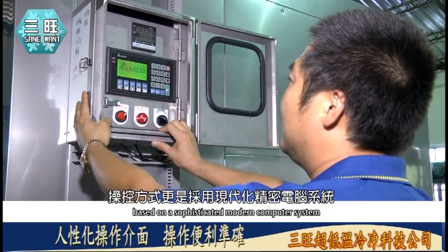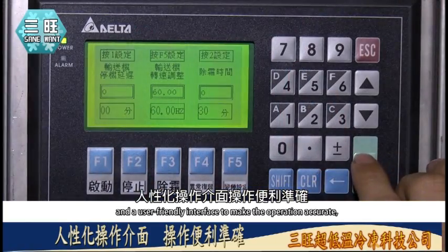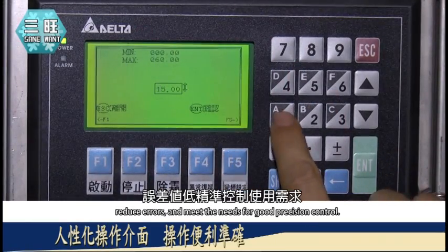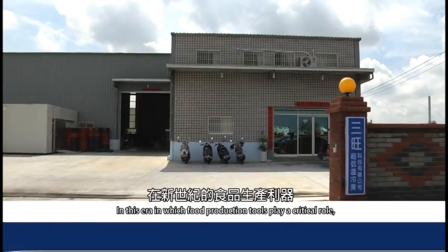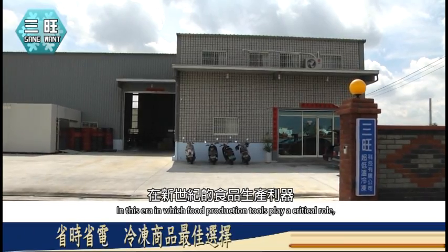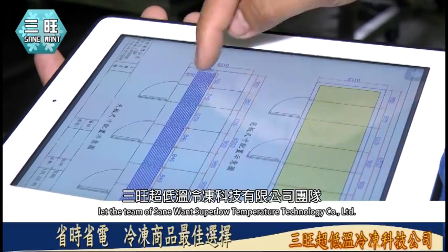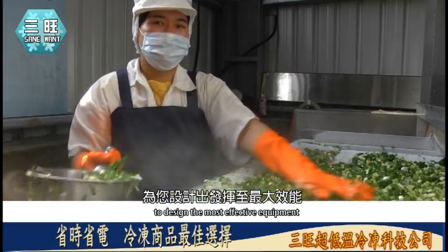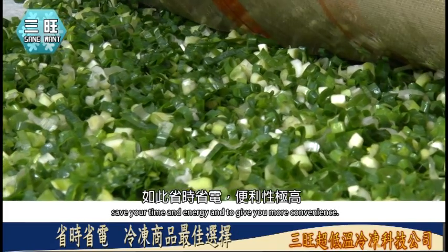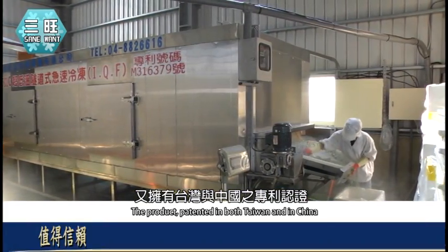利用高压水柱强力冲洗输送带网面，使其保持清洁干净，降低细菌滋生。这台零下80度超低温隧道式急速冷冻机台IQF操控方式采用现代化电脑系统，人性化操作界面，操作便利准确，精准控制使用需求。三望超低温冷冻科技有限公司团队为您设计出发挥至最大效能的新世纪食品生产利器，省时省电、便利性极高，并拥有台湾与中国之专利认证。